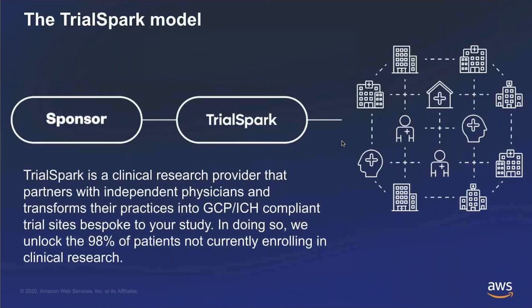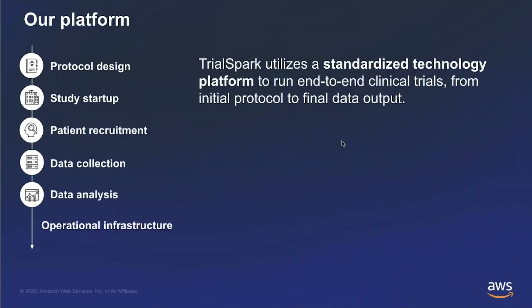That's really what we're setting out to do here at TrialSpark. We're a clinical research provider that partners with independent physicians, largely in private practices and community hospitals that haven't performed research before. We transform their practices into GCP/ICH-compliant, FDA-compliant trial sites in the U.S., bespoke to a single study. By doing so, we're able to unlock the 98% of patients not currently enrolling in clinical research. All of our sites and studies are powered by a standardized technology platform incorporating patient recruitment and handoff, patient scheduling, e-source, EDC, physician payments, and data analysis — all baked in.